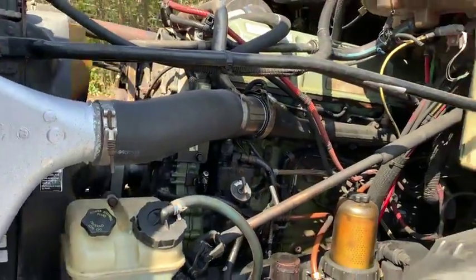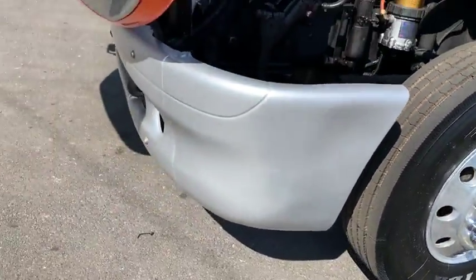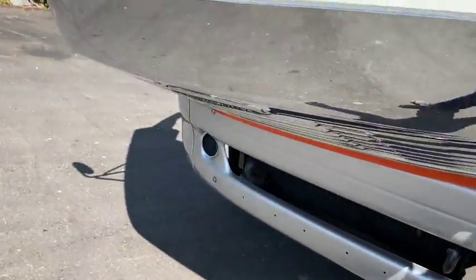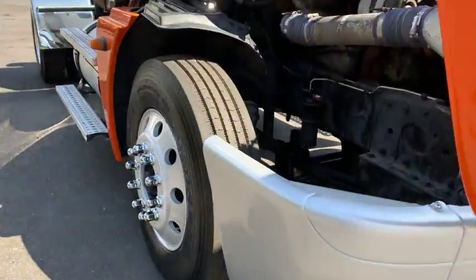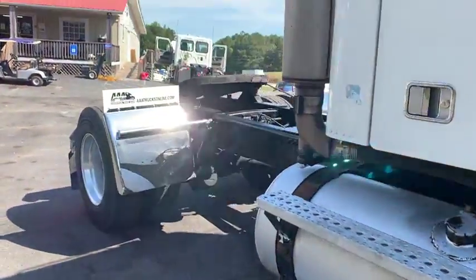Engine's running excellent, new steer tires, new bumper, new Ford Defenders.